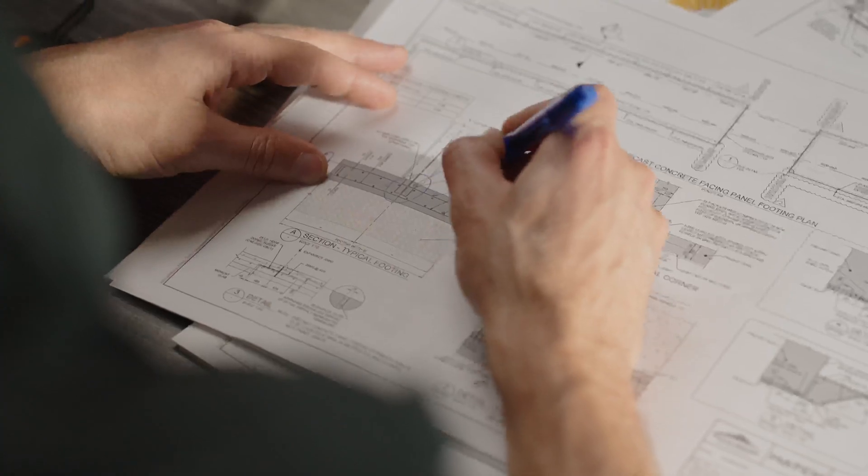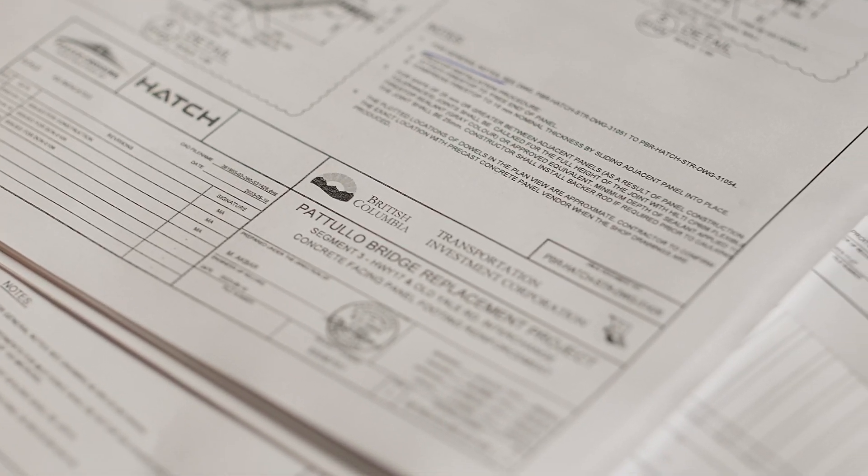On Pattullo, we did a lot of advanced packages related to utilities, but also soil improvement, advanced packages for the piling, and advanced packages for the structural steel.